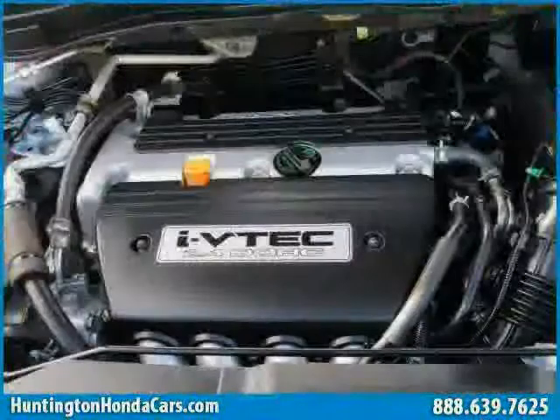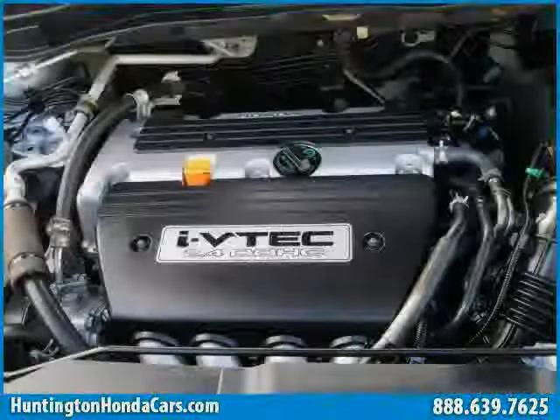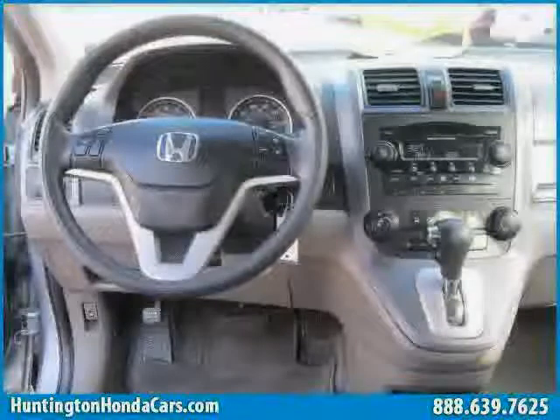The low, low mileage of 28,937 miles makes this CR-V an easy choice for you.